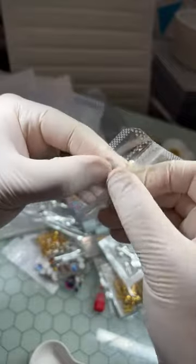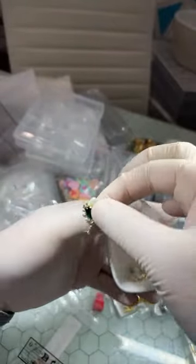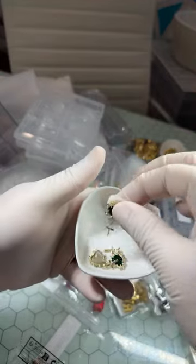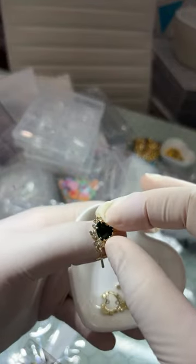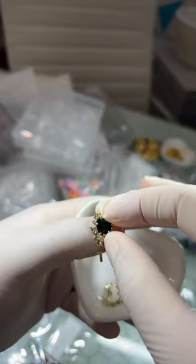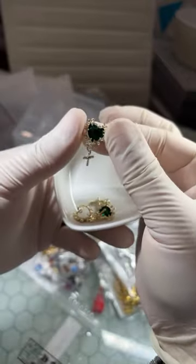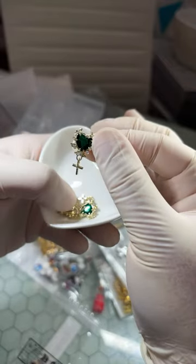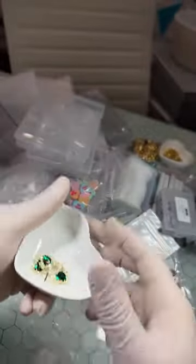Then I also got these charms with a little dangly — it came as a five-piece set. I got these green hearts with the cross dangly. I thought this was really really cute. I don't have any drip charms — so Sondra, I didn't have any either, so that's my first one.